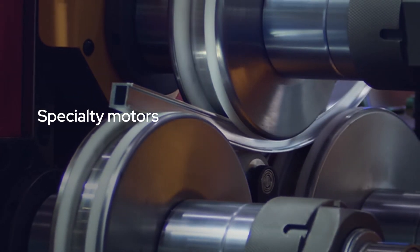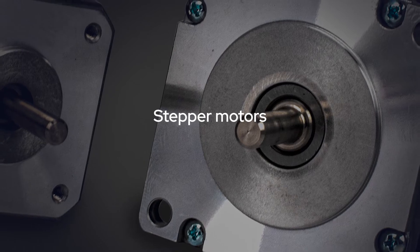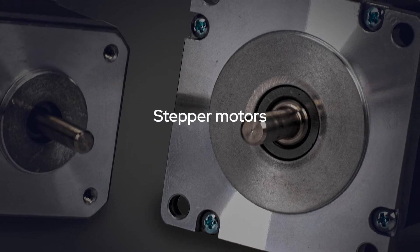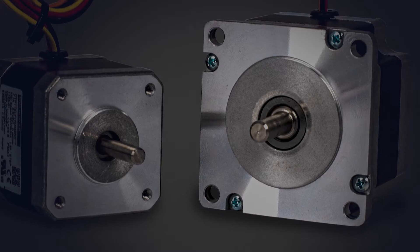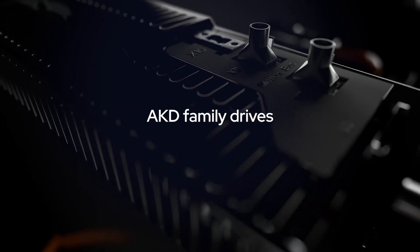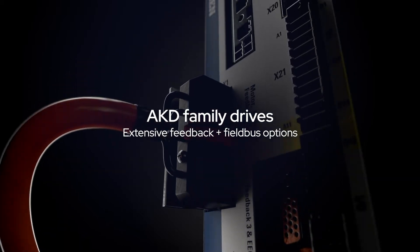For applications where stepper motors are your best choice, Kollmorgen provides near-servo performance for smooth, precise motion. Our AKD drives provide industry-leading motion control loops, extensive feedback options, standard fieldbus support, and optimization tools for ease of integration and optimal performance.